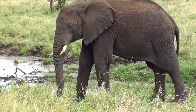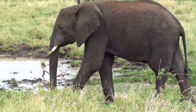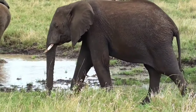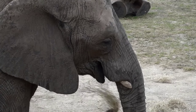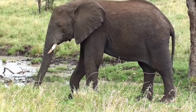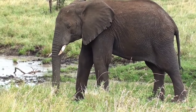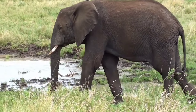Elephants are big — they are the biggest animal that lives on land. They have long noses called trunks. They have big ears that can flap like fans. They have short hair on their back and tails.